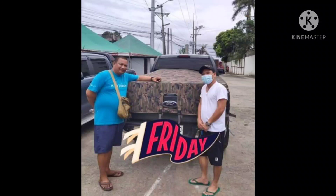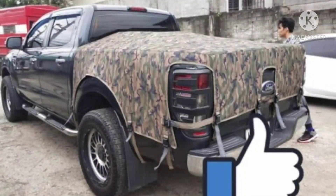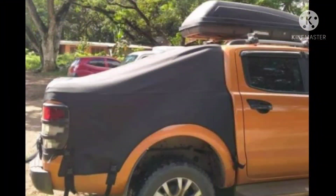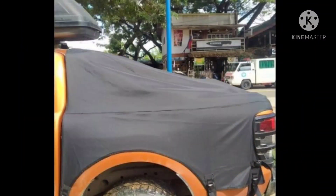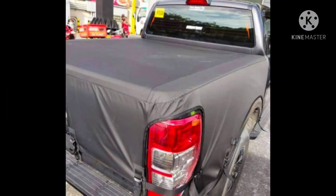Yan yung XLT na nagawan ko rin — malayo yan, taga-Ormoc yan. Yan ang nagustuhan niyang design nung tela. Yan naman yung taga-Palawan, si Sir Keau — yun yung Wild Truck na may Passion bar yan. Ganyan ang design niya. Ito naman ay FX4 — na meet up natin yan sa Mindanao Avenue, sa may in-front ng Jollibee.